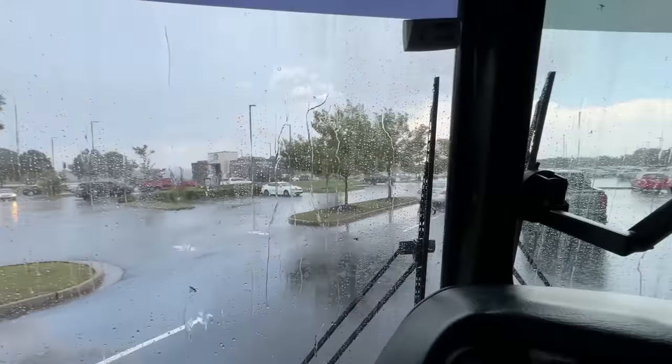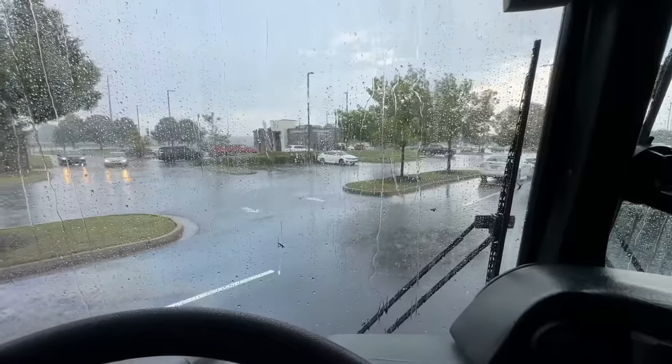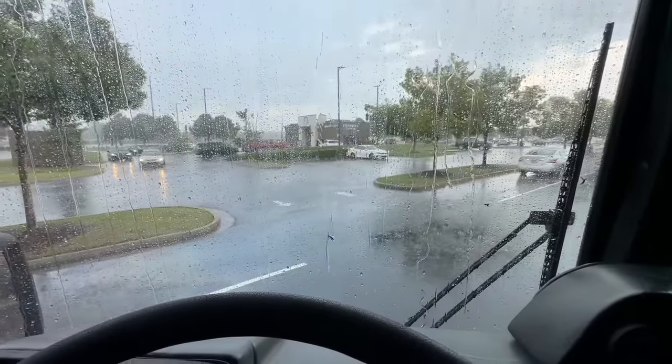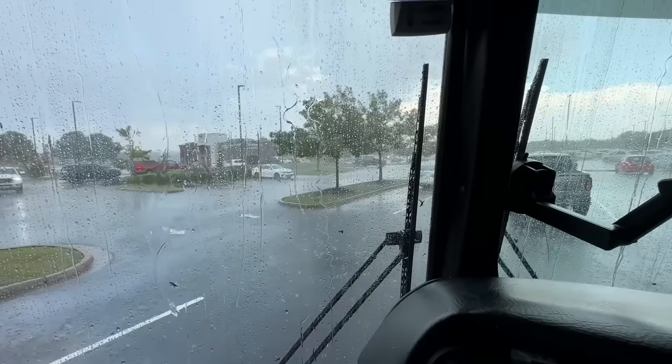It is monsooning out — well, I'd say above average rain, not full-on monsoon, but pretty heavy rain. It is coming down. Jeez.